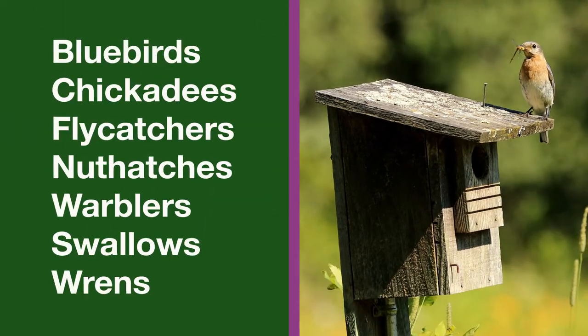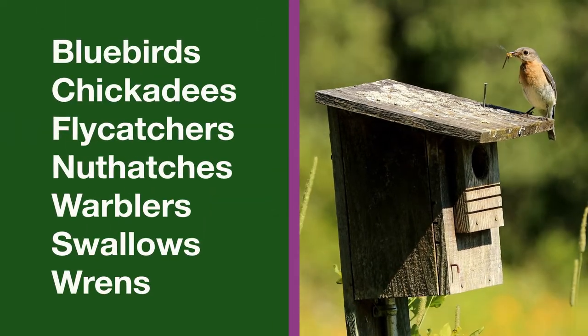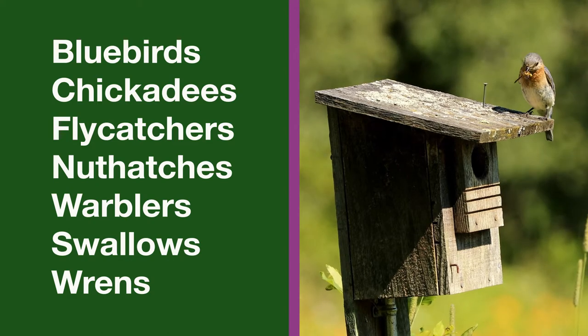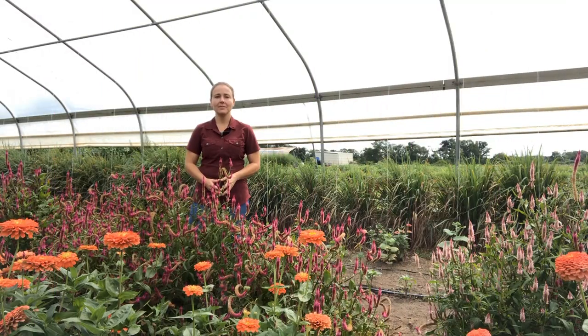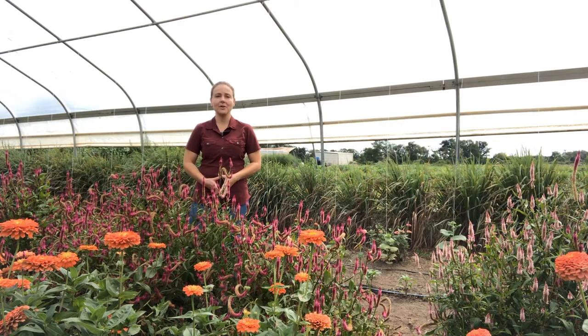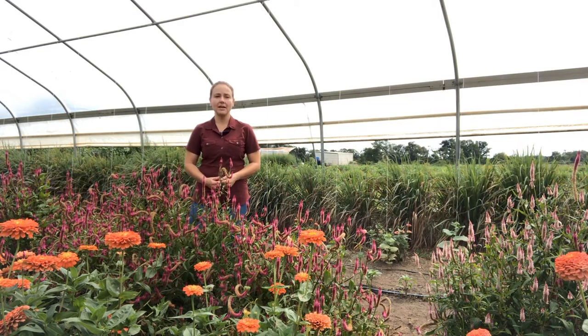In our area, bluebirds, chickadees, flycatchers, nuthatches, warblers, swallows, and wrens will all use songbird houses. Locating birdhouses and perches so that droppings on produce are minimized is critical to maintaining produce safety. Simple mitigation strategies can encourage birds to perch in the right place.